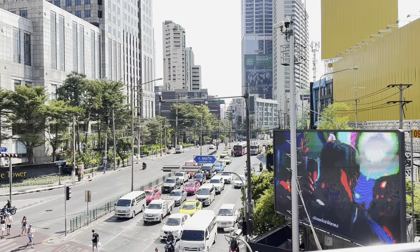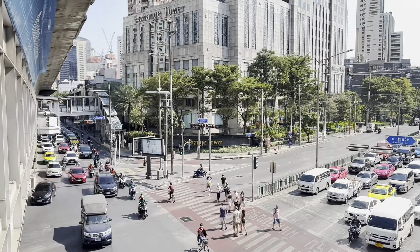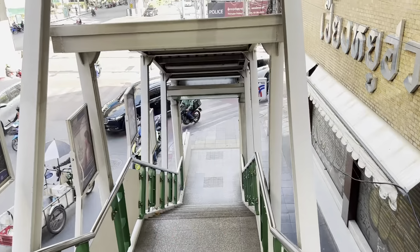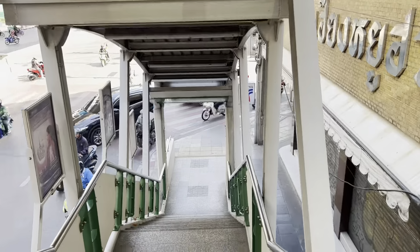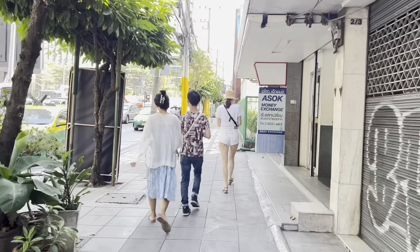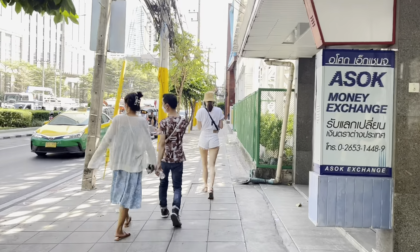This is the Asok intersection, or traffic light. This is the big area where you can see a lot of traffic from the skywalk. I will go out from the skywalk to Benjagit Park by walking. It's not far from Asok BTS station.